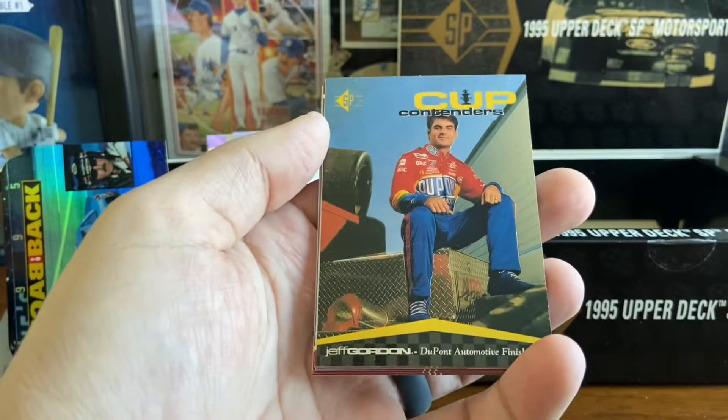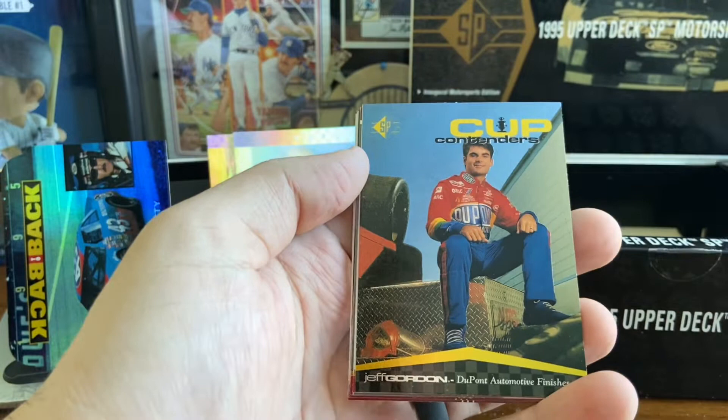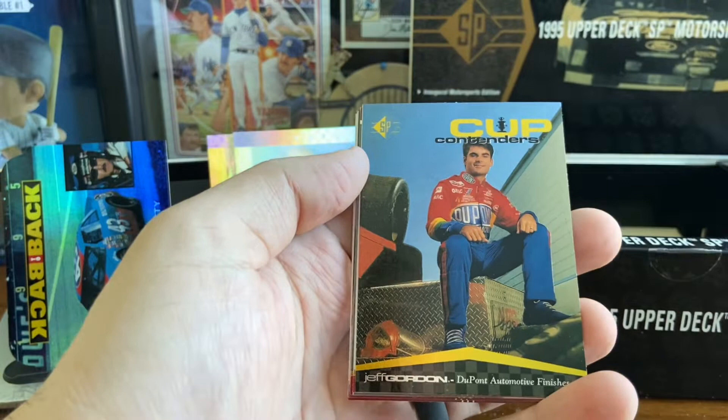1995 Upper Deck SP Motorsports. We thank you for watching. Please subscribe, comment, let us know what you think. We'll be back next Friday with another Sports Box Break. Have a great week, everyone. So long.